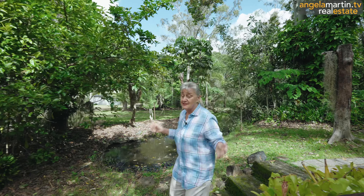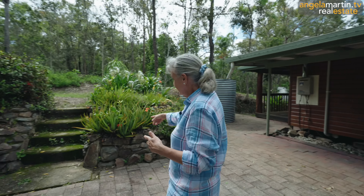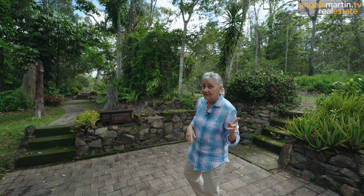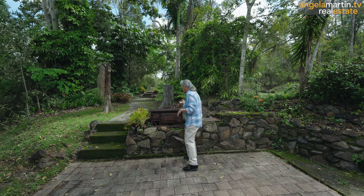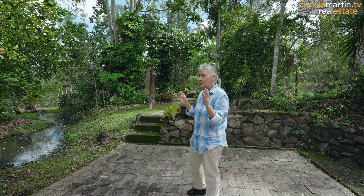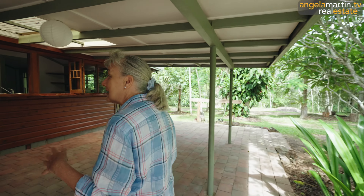Now, this is fabulous. Entrance, little patio area, hand-built rocks. This would make an absolutely fabulous little barbie spot. If you didn't use that one, you could absolutely just put in your Weber or whatever you wanted to use. Perfect, absolutely gorgeous undercover living.